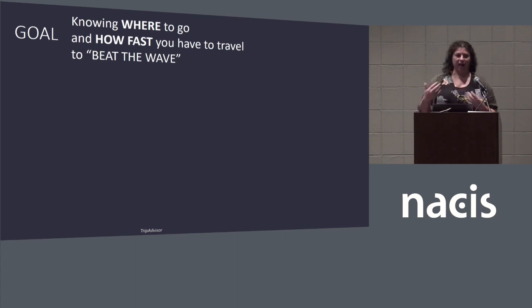This is where the catchphrase comes from for this entire series of maps and my title — what we consider the 'Beat the Wave' maps. For creating this template and series of maps, we had a few considerations when we sat down with the team before deciding what the end product was going to look like.